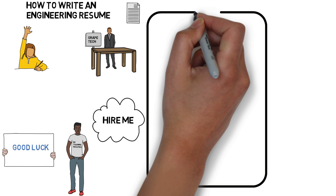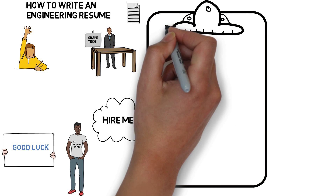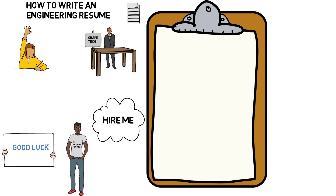The first thing we want to do is set up a page — yes, just one page. One of the most important things to keep in mind is that recruiters don't want to see several pages as a resume. No matter who you are, you should be able to fit all your skills and experience in one page. No excuses.